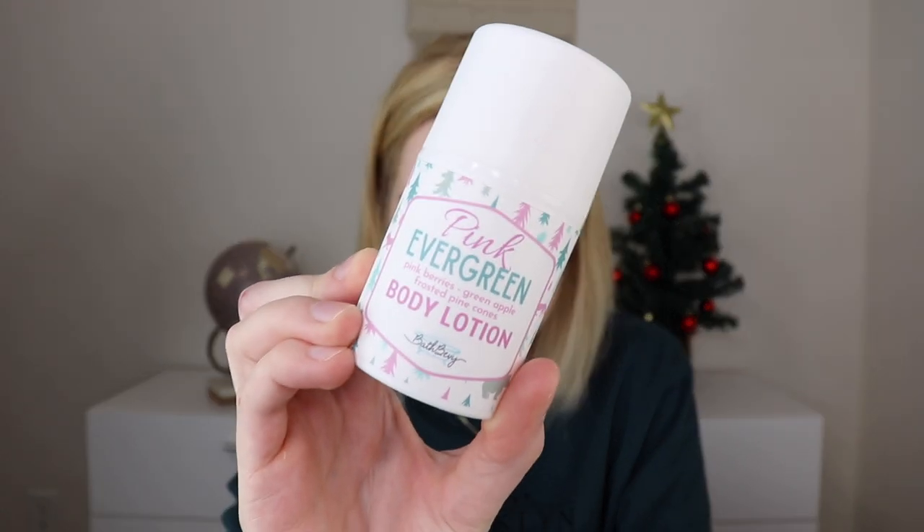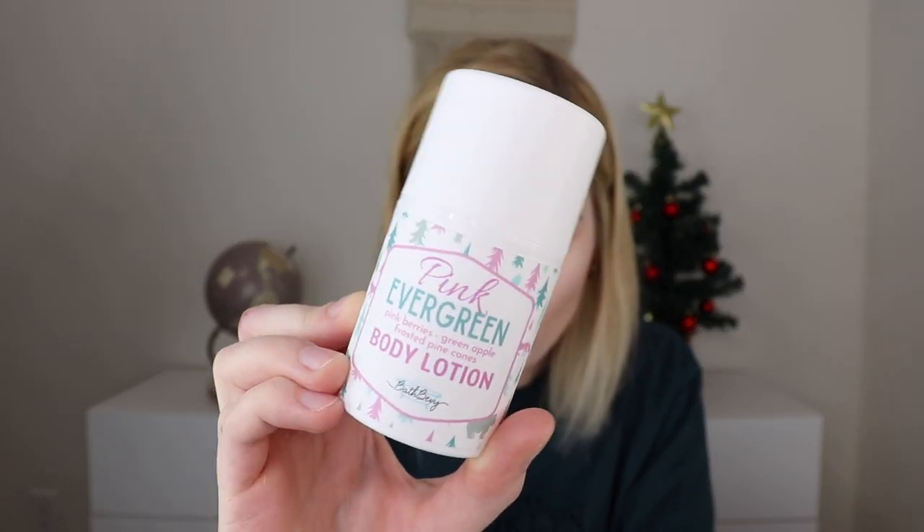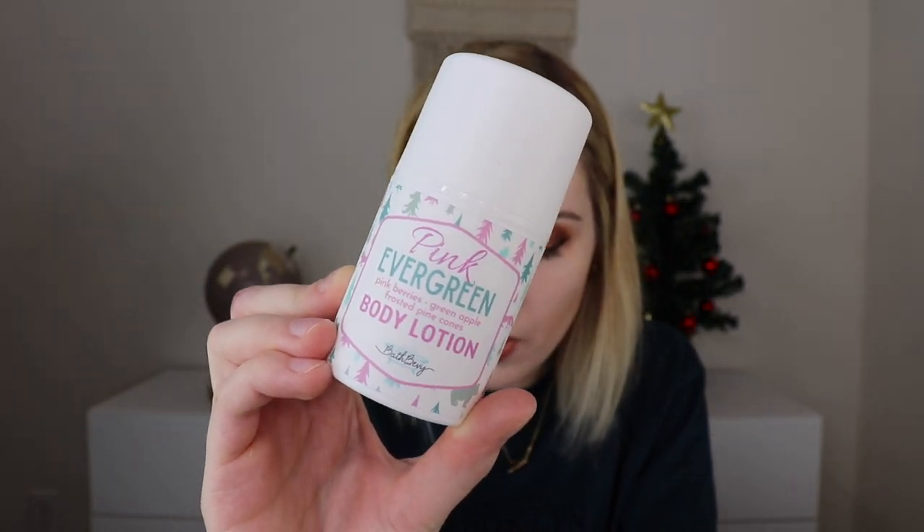The next thing is a body lotion mini by Bath Bevy. Scent possibilities include pink evergreen, cozy vanilla, gingerbread house, silky birch, or frosted pine cones. I got pink evergreen, which smells like pink berries, green apples, and frosted pine cones. It's like fruity meets winter — I really like that. Her lotions absorb quickly and I love the little packaging with the pump.